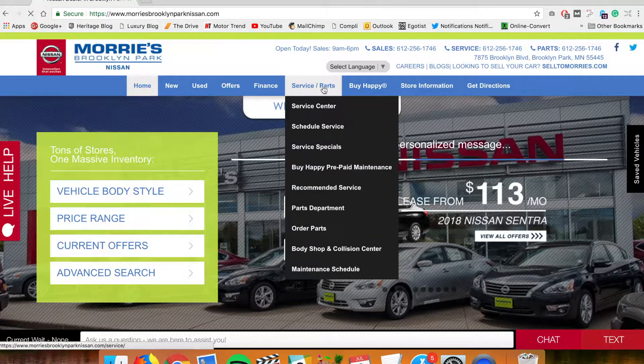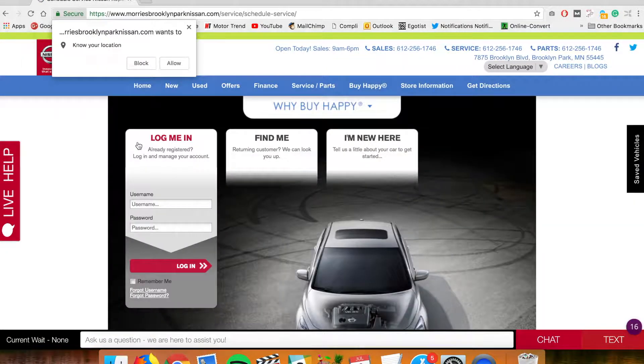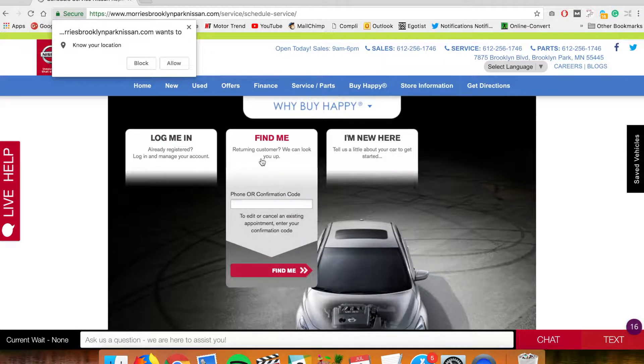On our website, schedule an appointment by hovering over the service/parts tab and selecting Schedule Service. From here you can log in if you're already registered, or enter your phone number or confirmation code if you are a returning customer.